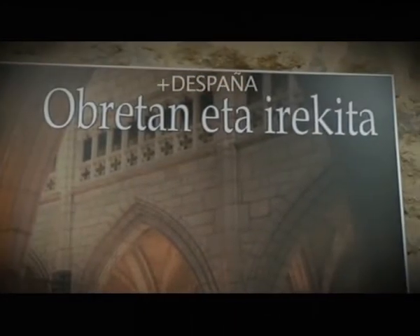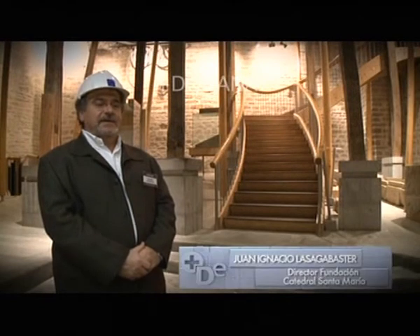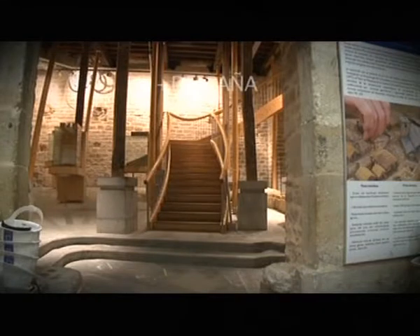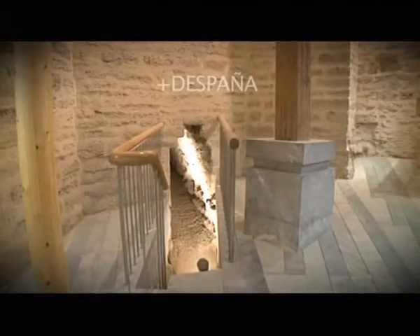Nos encontramos precisamente en un espacio exterior a la Catedral de Santa María, justo en la zona del ábside, desde donde planteamos la posibilidad de hacer un recorrido paralelo a lo que es la visita normal a un templo de culto. Nos permite acceder a los espacios excavados del interior de la Catedral y proponer un itinerario muy sugerente, recorriendo esas zonas que no se suelen visitar en los templos.